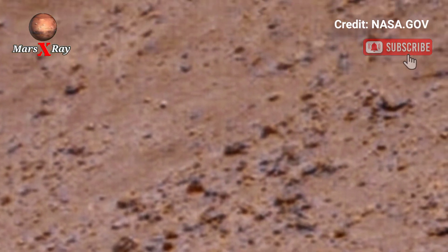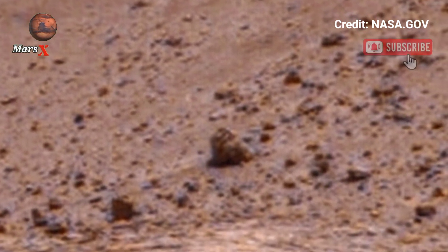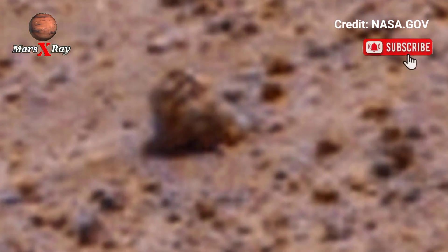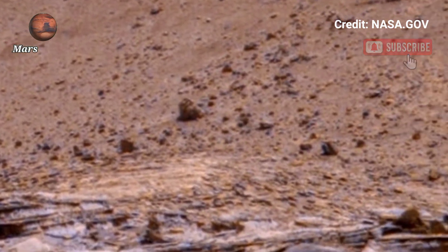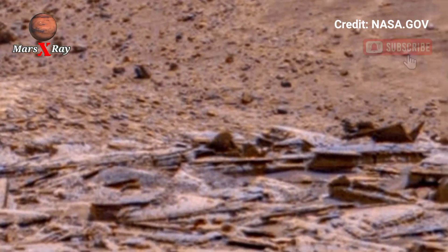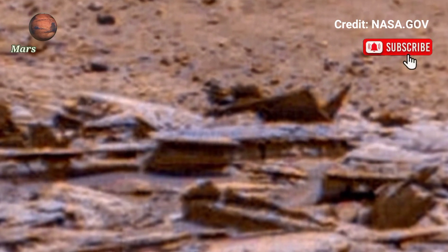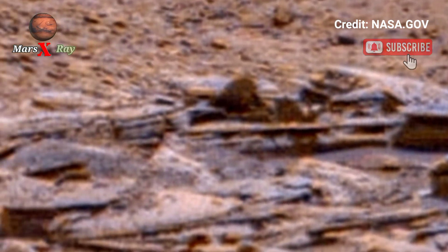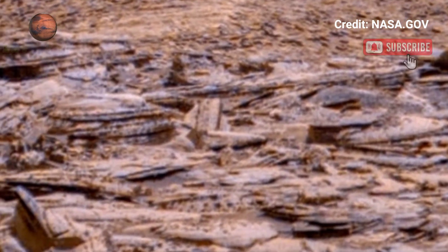Scientists are studying these stunning visual signs of life and past water activity. Parts of Mars may have once been home to life. The search for answers continues — a reverse journey and a critical step toward future human exploration, connected to more exciting discoveries from Mars.